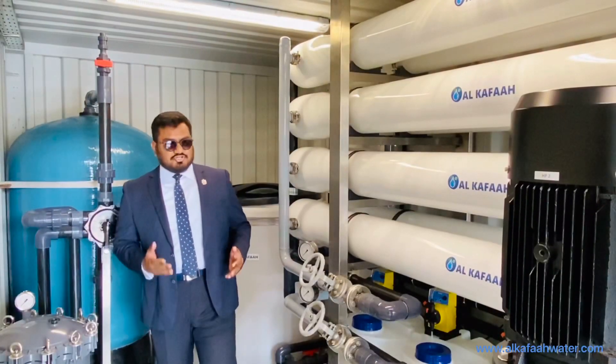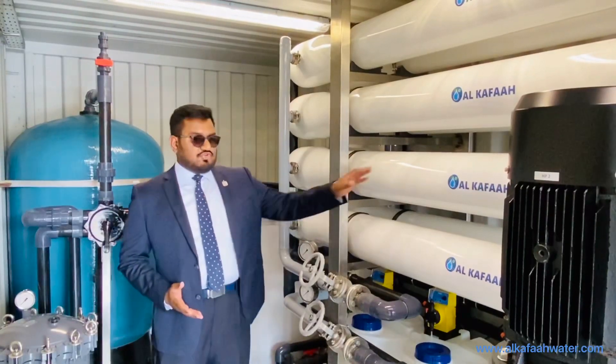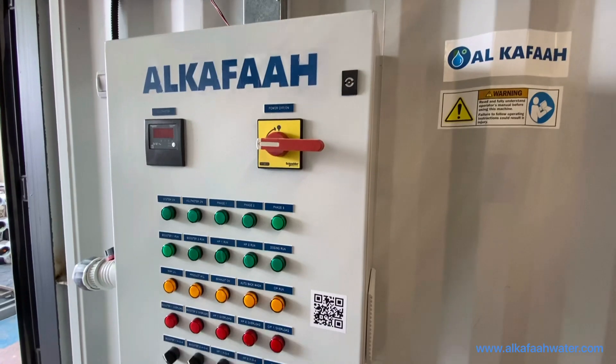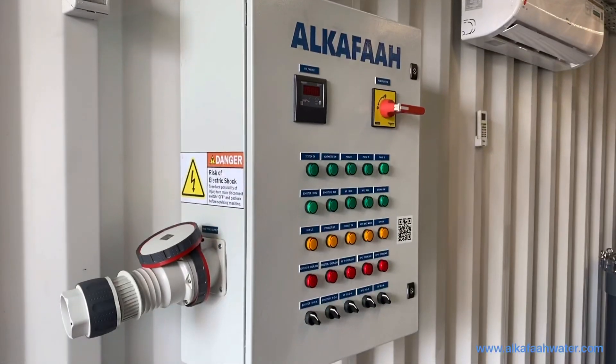This unit features durable and robust equipment which is corrosion resistant. The unit includes an automatic control panel from Schneider.